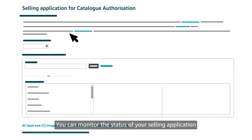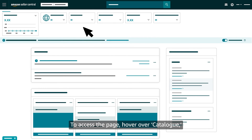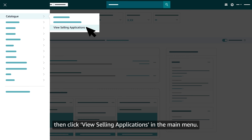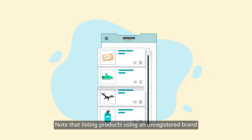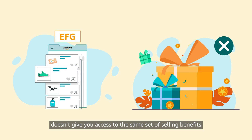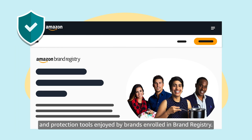Then click the Submit button to finish the application process. You can monitor the status of your selling application on your Selling Applications page in Seller Central. To access the page, hover over Catalog, then click View Selling Applications in the main menu. If your brand name is approved, you can then use it to list products. Note that listing products using an unregistered brand doesn't give you access to the same set of selling benefits and protection tools enjoyed by brands enrolled in Brand Registry.